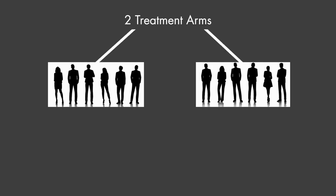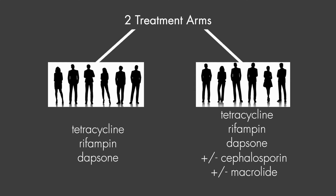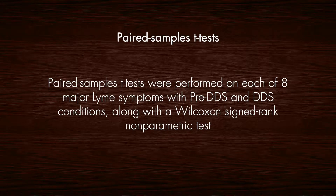There were two treatment arms: those patients on a tetracycline, rifampin, and dapsone, and another treatment arm where patients were also placed on a cephalosporin or a macrolide. The choice of treatment was based on their prior clinical response to these medications and/or their co-infection status. Paired sample T-tests were performed on each of eight major Lyme symptoms with pre-DDS and DDS conditions, along with the Wilcoxon signed rank non-parametric test.